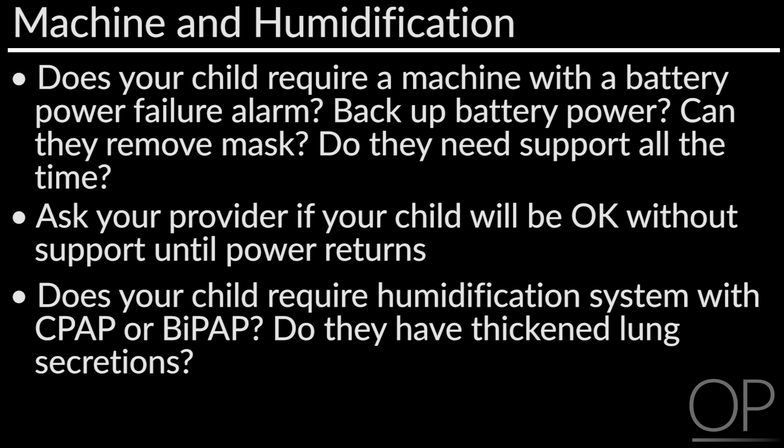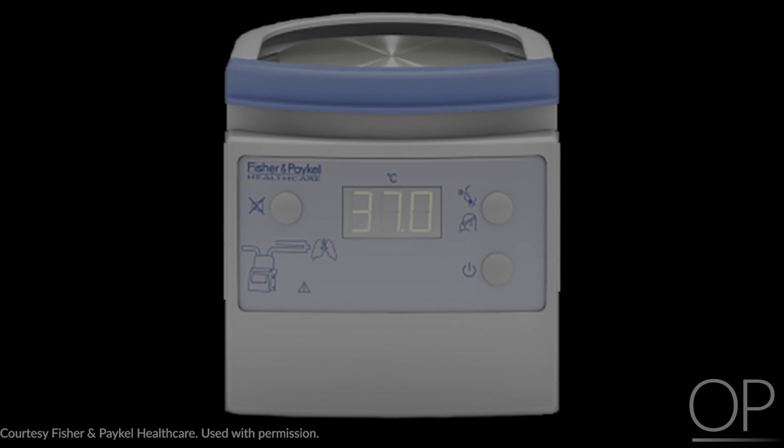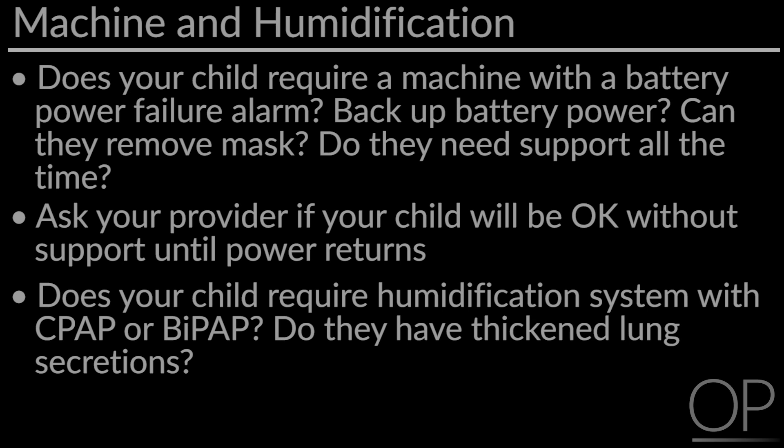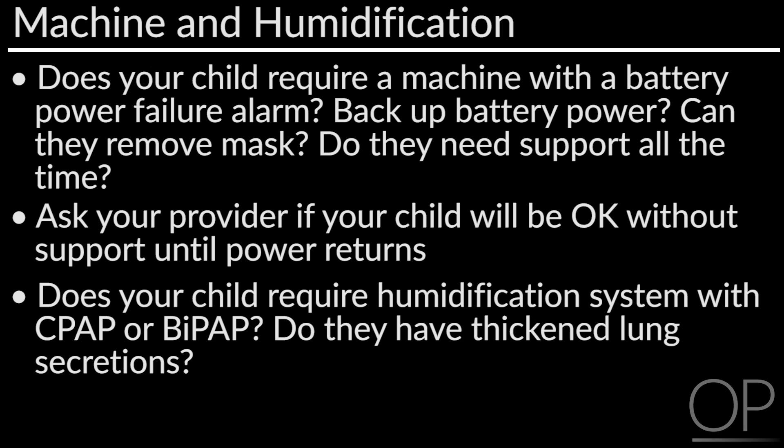Please ask your providers if your child should use humidification with their machine. It is used in the hospital but may not be necessary for home use. Many people using masks with CPAP and BiPAP complain that they don't like the hot air in their face. If your child has thick secretions that they cough out, they may benefit from the heated humidified air. For some children it tends to prevent nosebleeds from the dry air, but remember that they are breathing through their nose just like you and me.